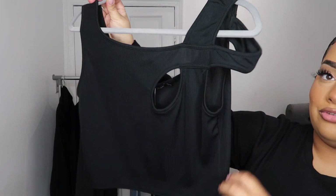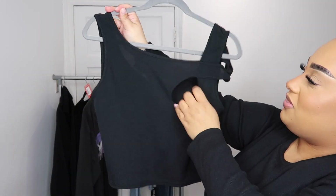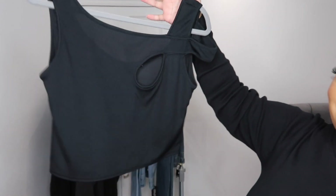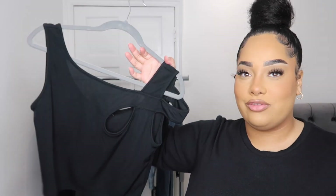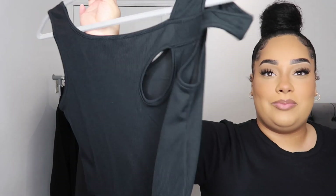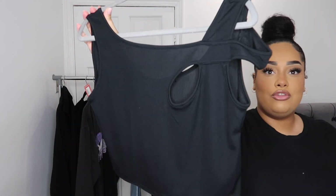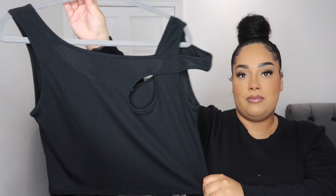Next I picked up the plus ribbed cutout detail top in black, in an 18. This is just a little bit of 'Lois XO' — look at that little cutout! You've got your cutout, your two little straps on the left-hand side, and a nice ribbed effect. It's a perfect little crop top to wear with jeans or denim shorts. It's got a really nice stretch to it too, and it comes in white as well — I should have grabbed that too!